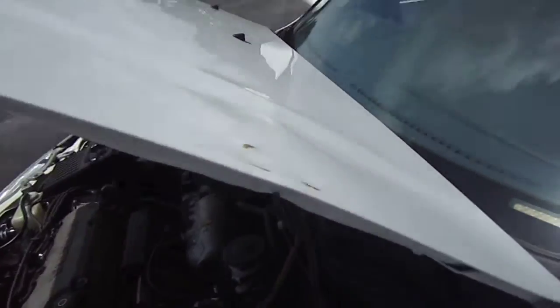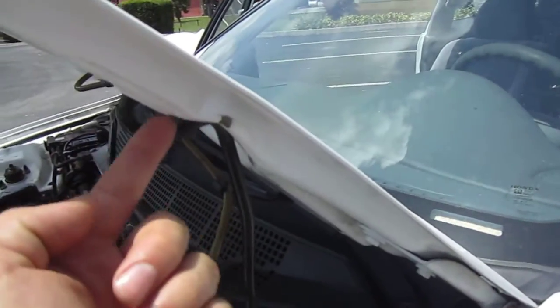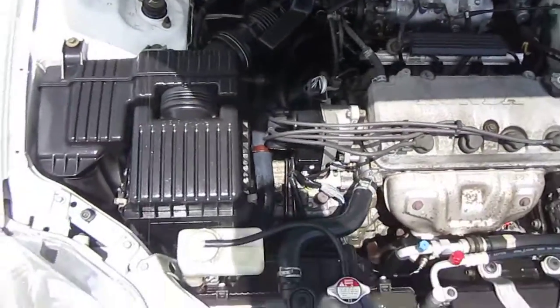We have this dent right here from somebody hitting that hood prop, so you have that minor damage to the hood there — it sticks up a little bit when the hood's closed.